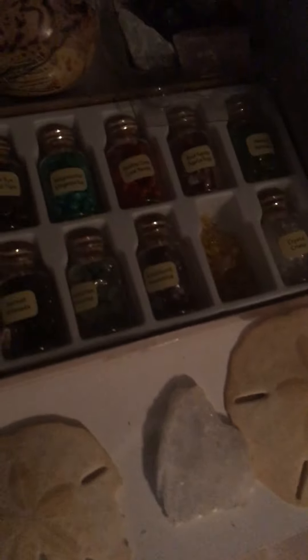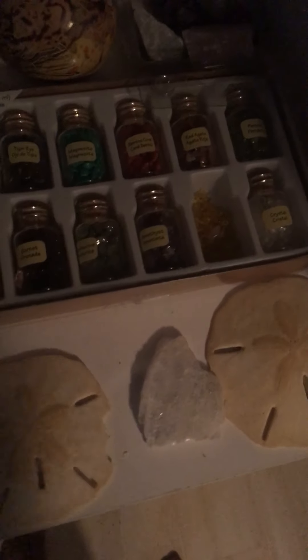I got a box of different crystals which is supposed to contain healing powers, but I have like 70 to 30 percent of believing that. Then we got small little bottles of crystals. Then right here we got samples of crystals that I've collected over the months.